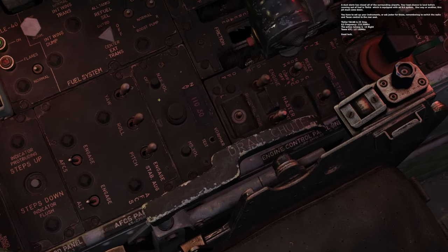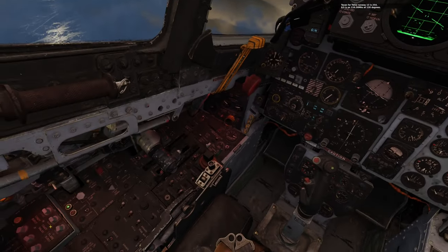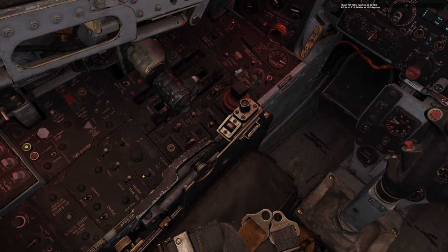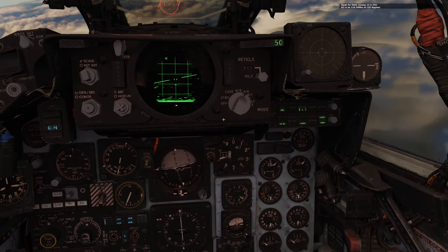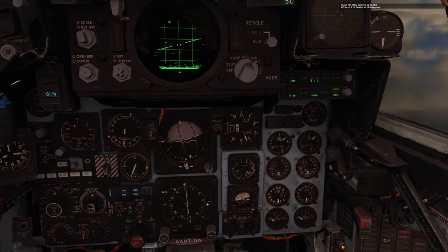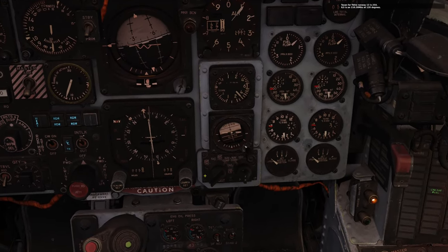Outer ring set to 110.30. Got to get this volume up for the Morse code and the ILS — glide slope needles will not work without this volume off of zero. Here's the marker beacon volume. This light will illuminate at the two-mile or so marker beacon off of runway 13. So that little static I hear is the ILS system. I'm idle, below 300 knots.